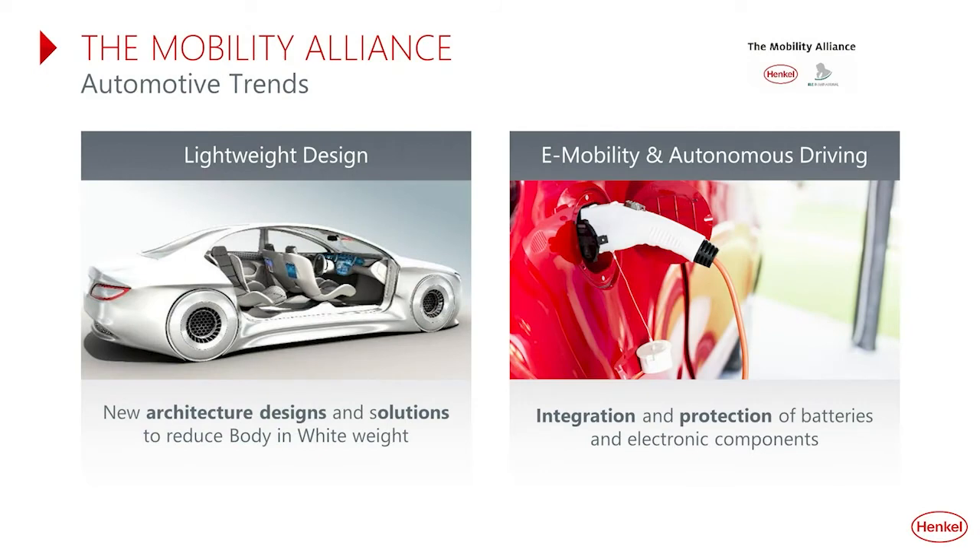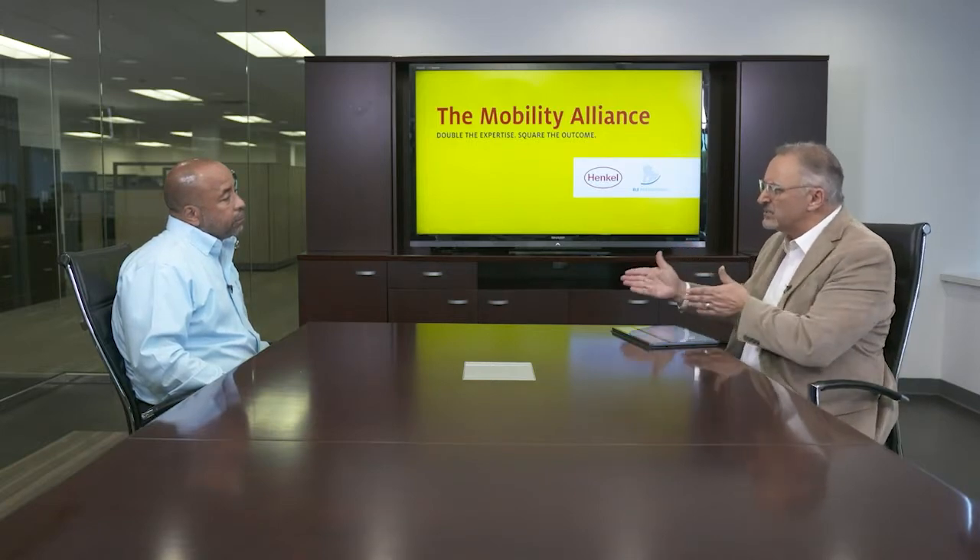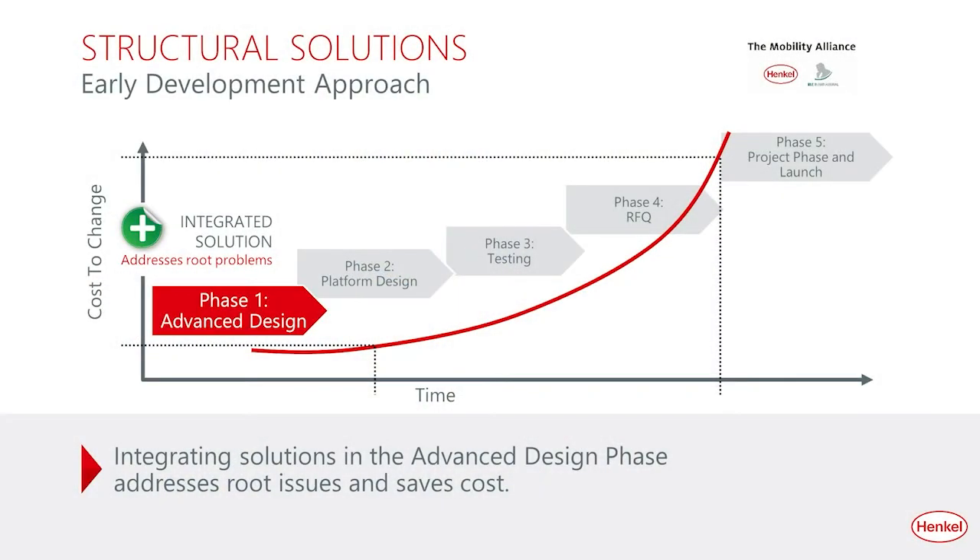Why is this partnership between Henkel and RLE so relevant to the industry, particularly at this time? The adoption of battery electric vehicles is growing at a significant rate. The Body in White plays an extremely important role as it represents one of the largest potential areas for weight savings on the vehicle. While we want to achieve the most weight savings possible, we don't want to compromise safety or performance. The Alliance helps accomplish both goals — maximizing weight savings while ensuring protection of the battery, electronic components, and the overall vehicle in the event of a crash. The best time to apply this approach is early on in the design phase — that's where you can save the most cost and time.